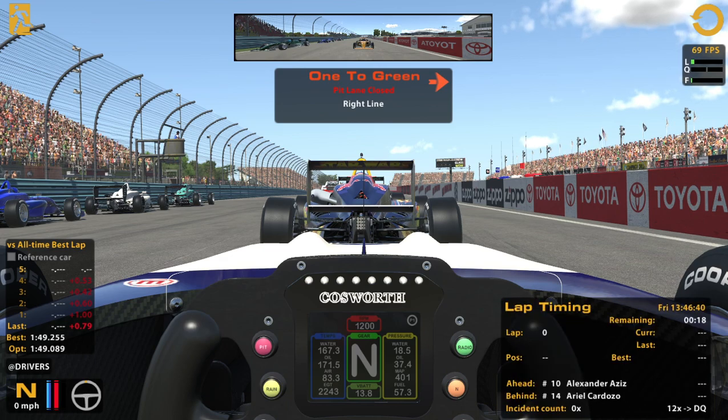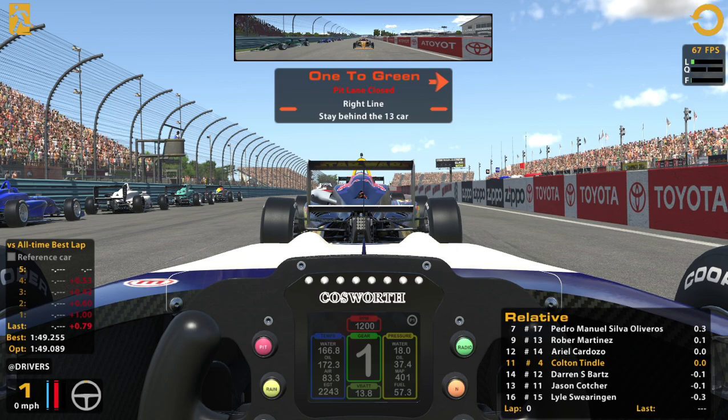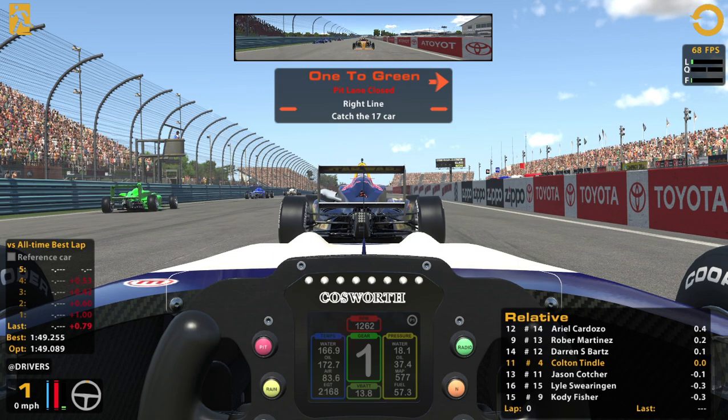I'm excited but nervous. I just want to survive the first bit of the race and get some space so we can start focusing on making it through. Going to do everything I can to avoid being side by side through the chicane. Alright, here we go.